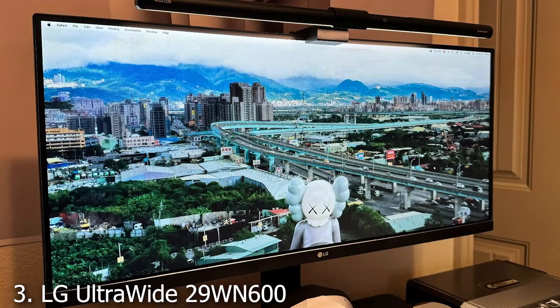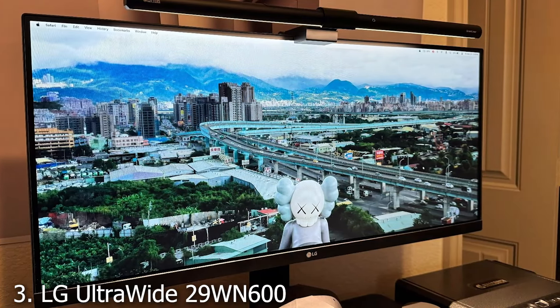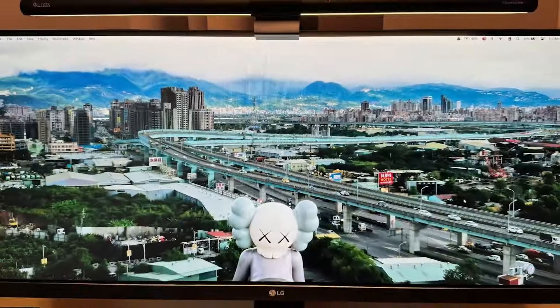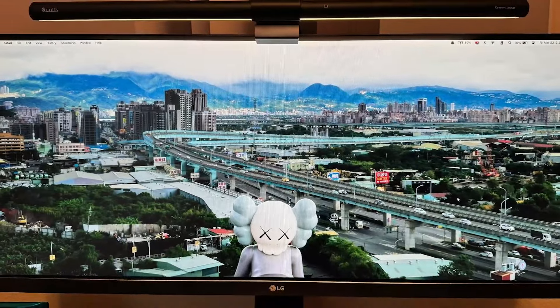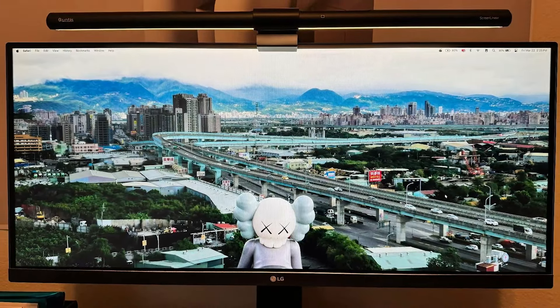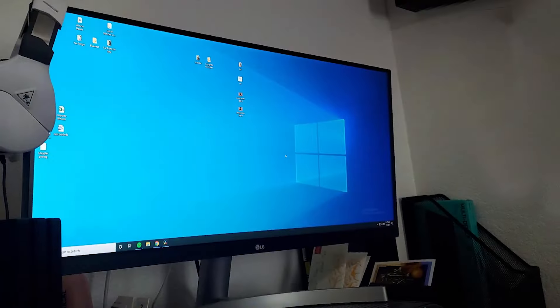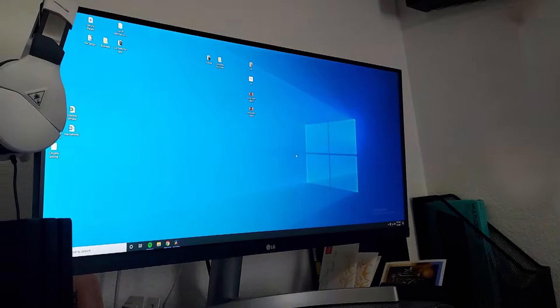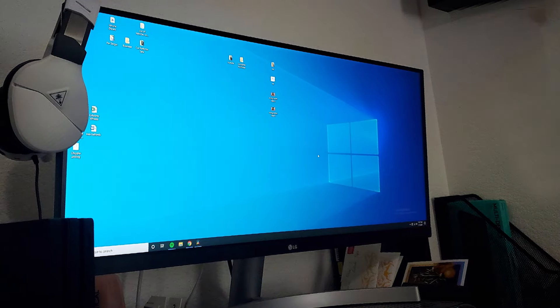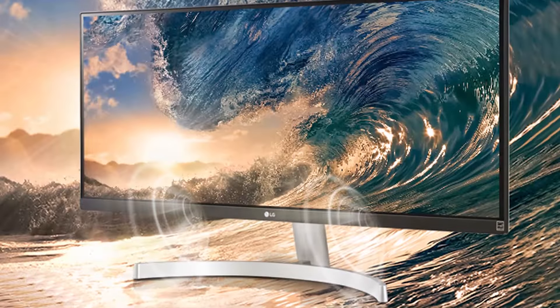Next up at number 3, we have the LG Ultrawide 29WN600W. This product is a game changer for professionals and multi-taskers, offering a 29-inch widescreen Full HD IPS display that provides extra screen real estate without the need for multiple monitors. The 21:9 aspect ratio is perfect for those who need to have multiple windows open side-by-side.